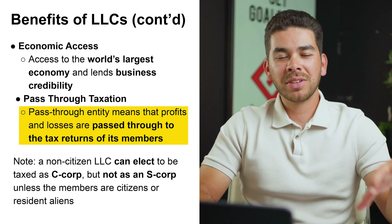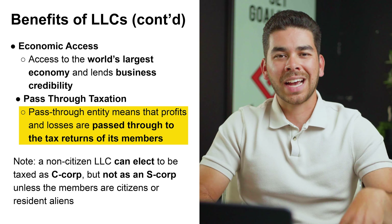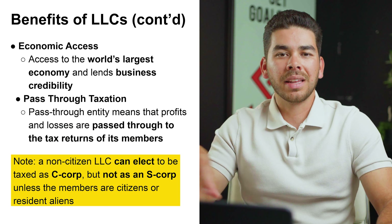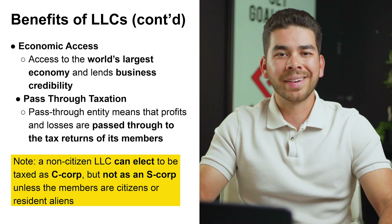The last benefit is pass-through taxation. A pass-through entity means that the profits and losses are passed through to the tax returns of its members. A quick note as well: non-citizen LLCs can elect to be taxed as a C-Corp, but not as an S-Corp.